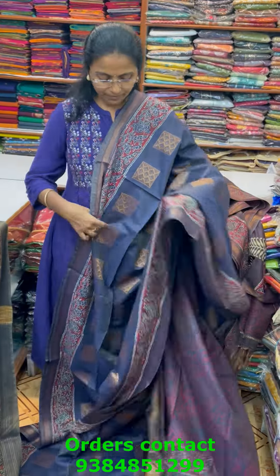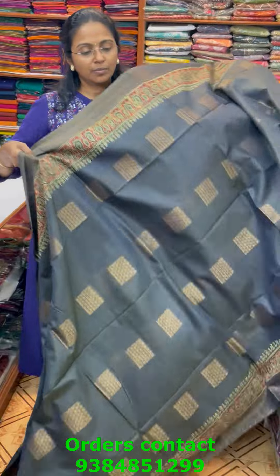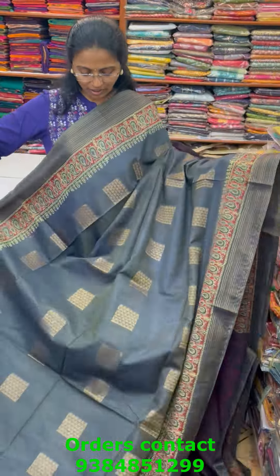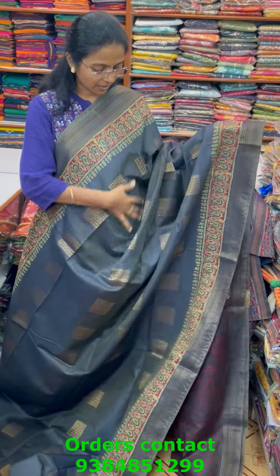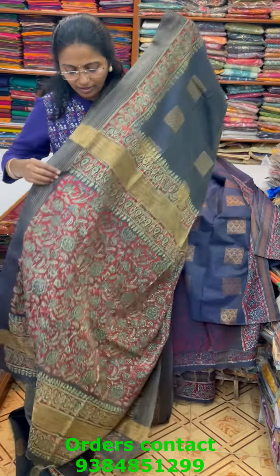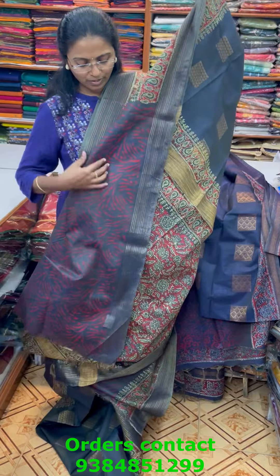The next color in the same pattern is a beautiful shade of dark bottle green — jet dark green with beautiful checks and print in the borders. The pallu of the saree is in a drape-style pallu and the blouse for this saree is in contrast.